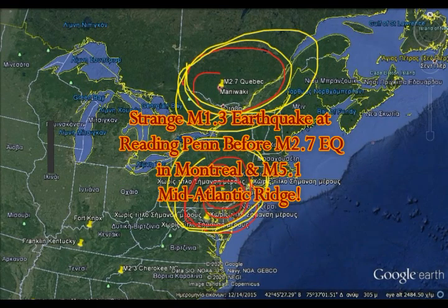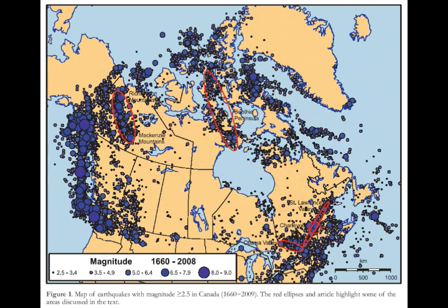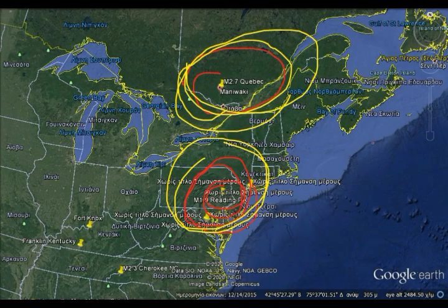Strange 1.3 magnitude earthquake at Reading, Pennsylvania before the Montreal quake of 2.7 magnitude north of Montreal, and the magnitude 5.1 at the Mid-Atlantic Ridge. As you can see, there's a lot of activity there. These are the earthquakes around the area of Long Island, Pennsylvania, and New Jersey — the few and far between earthquakes. The fault is in green, and we can also notice we've had an uptick in earthquake activity on the East Coast.